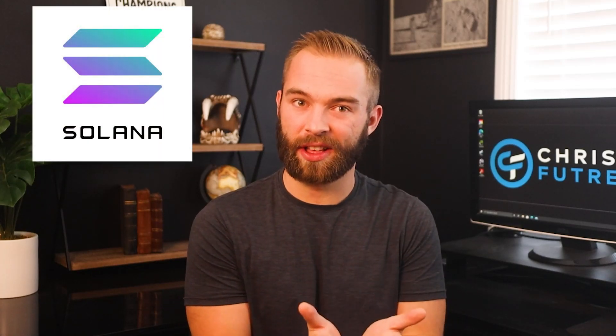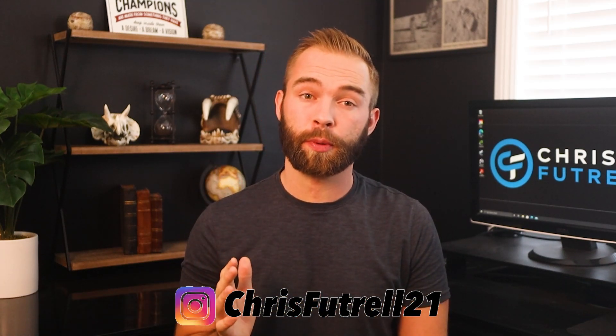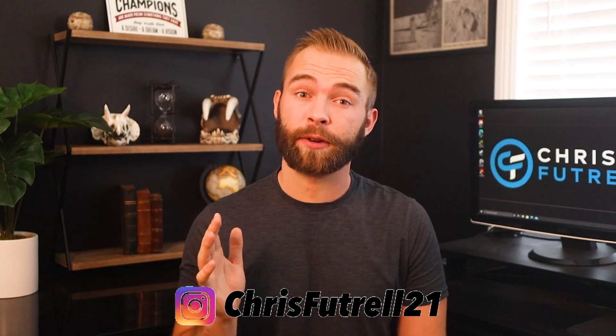Hey guys, it's Chris here. One of the fastest growing and most popular ecosystems in all of cryptocurrency is Solana. This system has blown up so much over the last year that if you invested $1,000 on January 1st of 2021, that investment would be worth approximately $84,596 today. The growth has been crazy, and that's in large part because of some amazing projects being built on their blockchain. In this video, we're going to break down some of these projects and see if we can find the next DeFi gem that's about to blow up.